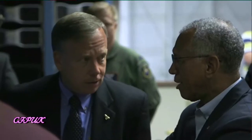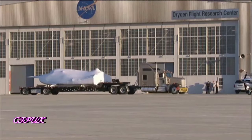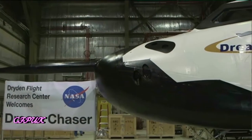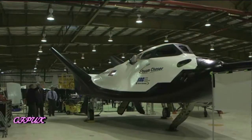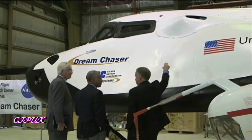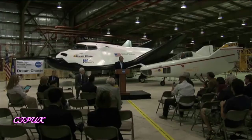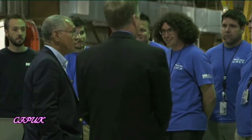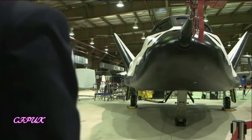NASA Administrator Charlie Bolden visited the agency's Dryden Flight Research Center on May 22nd, where he flew approach and landing simulations of Sierra Nevada Corporation's Dream Chaser spacecraft. A test vehicle of the company's spacecraft recently arrived at Dryden for a series of tests culminating with a free flight demonstration later this year. Ultimately, commercial capability getting us to low-Earth orbit is the way we're going to gain access to space. Sierra Nevada Corporation is working with NASA's commercial crew program to make human spaceflight services available for government and commercial customers.